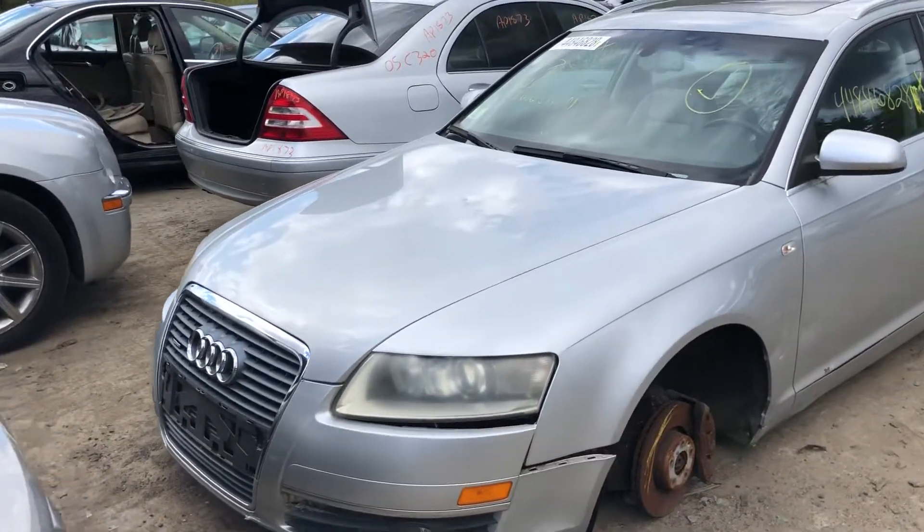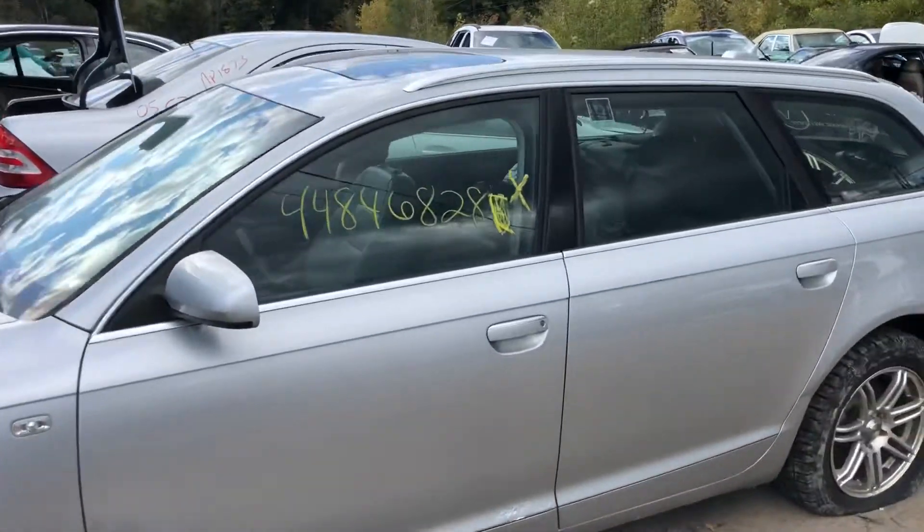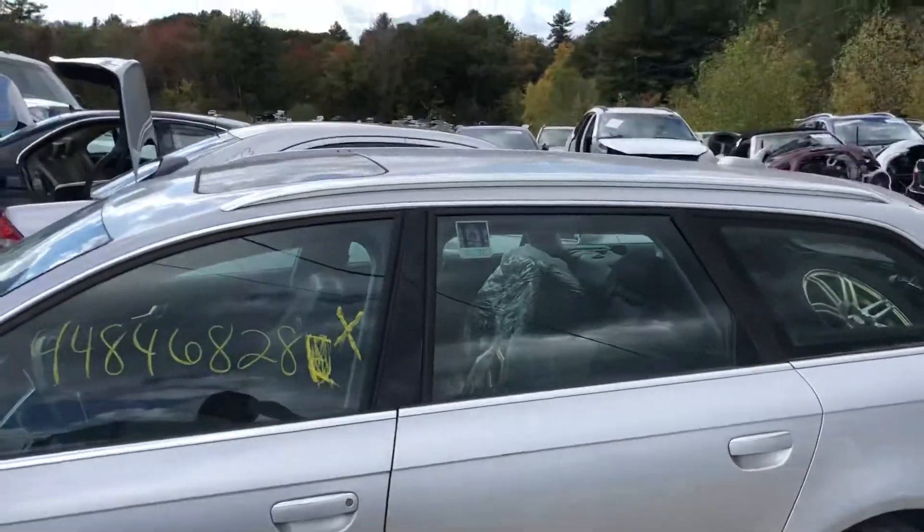It's got a good grille, good headlight on this side. Fender is rough, front door is junk, rear door looks okay.